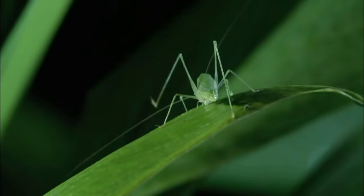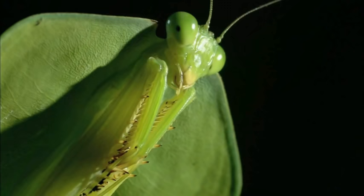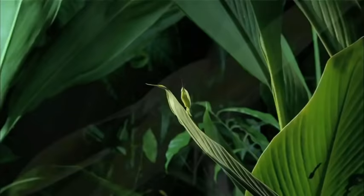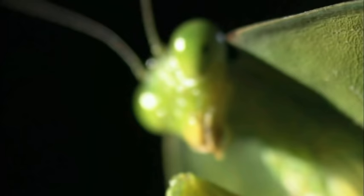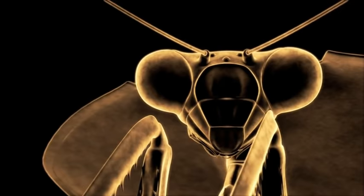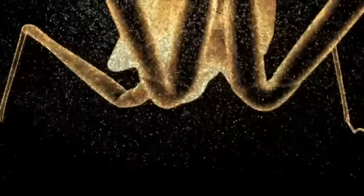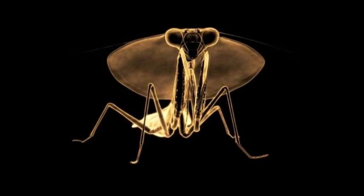Not only is it invisible, the hooded mantis makes other bugs disappear. Like all good spies, the hooded mantis excels at surveillance. Two huge compound eyes give the mantis stereoscopic vision — an excellent view to a kill.